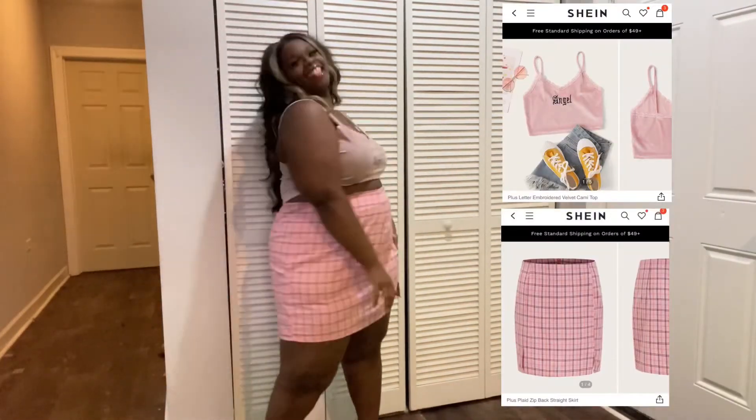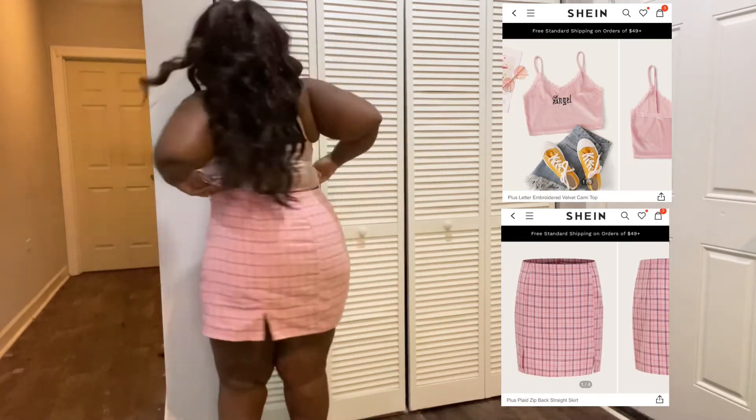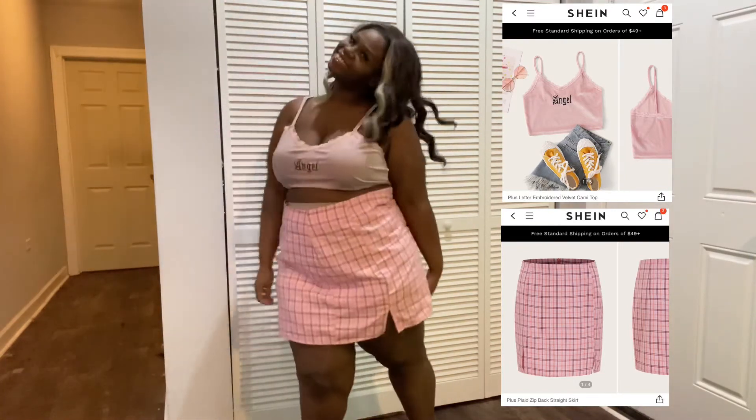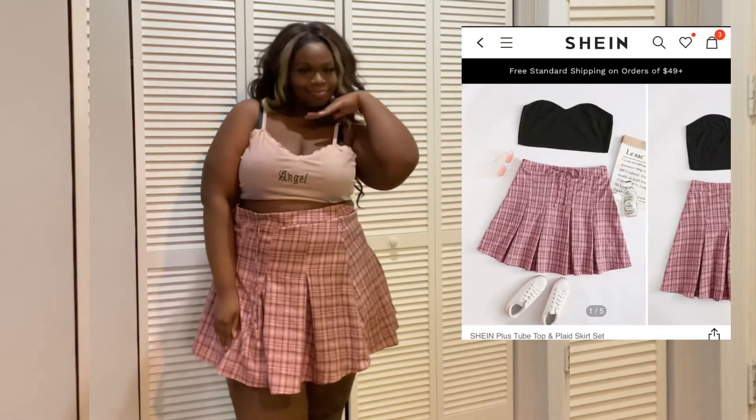I love skirts and I love pink. This skirt had thin fabric so I was afraid it would rip. This next skirt is so, so cute, but it does not fit well over the booty tail.